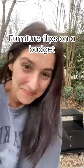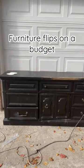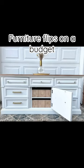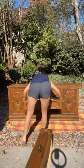Hi, I'm McKay. I take old, outdated pieces of furniture that I find at thrift stores or for free and turn them into modern beauties. And the best part is we do it on a budget.